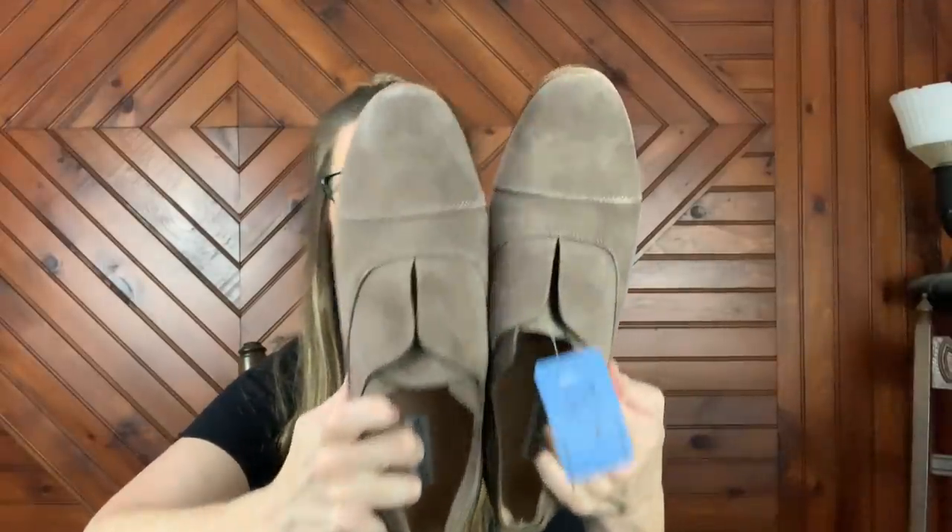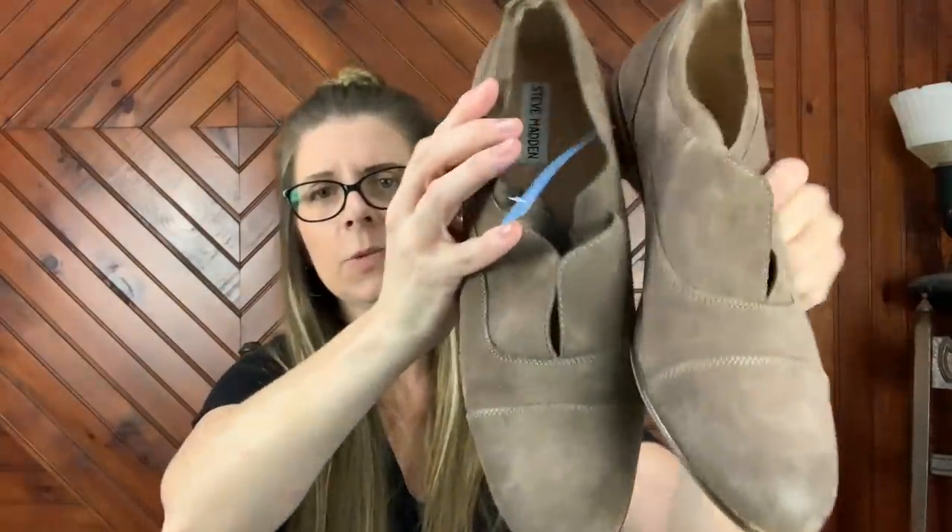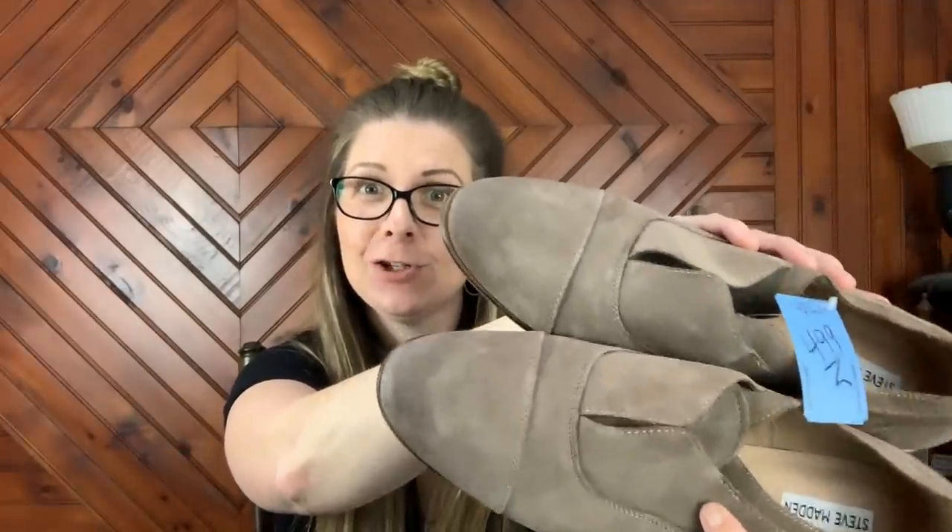Then I picked up these Steve Madden — I think I grabbed these in the men's section, but these are women's, I'm certain of it. They're slip-on pull-ons with like an elastic thing here. They're a size 11 — nice suede pair of shoes, pretty nice condition, gently used.